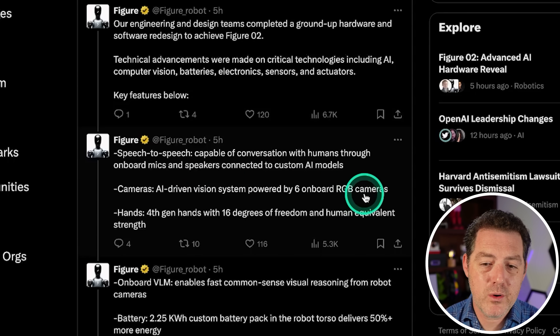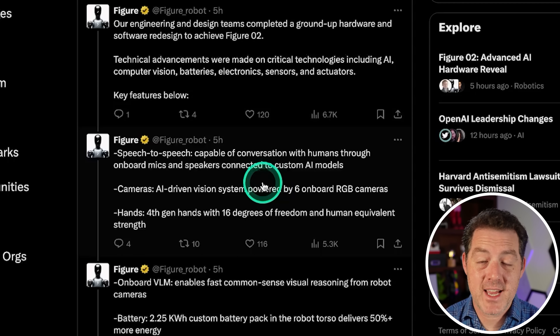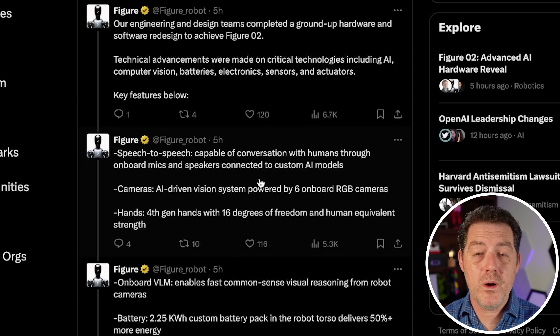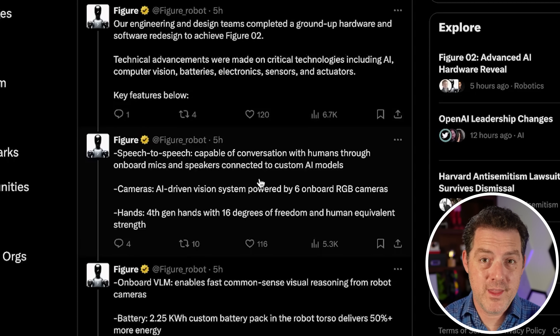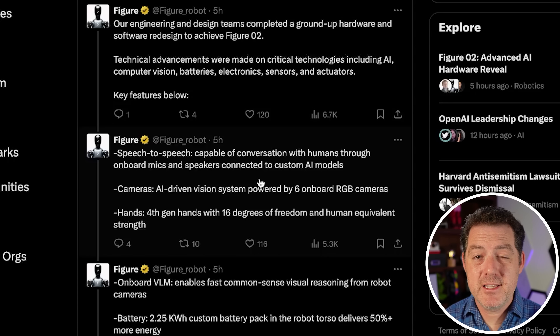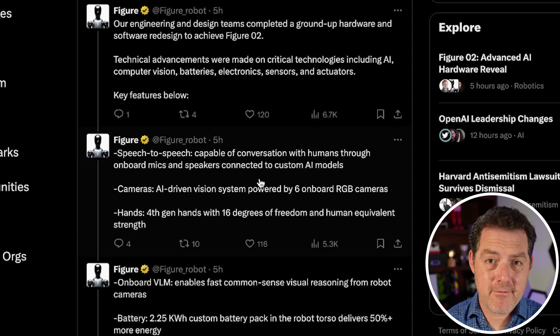It has six onboard RGB cameras, which give it a vision system. Figure 02 runs on one neural net, meaning it's all artificial intelligence. It's getting all of its inputs and outputs through AI, and that means it's going to be more efficient and better at following directions.